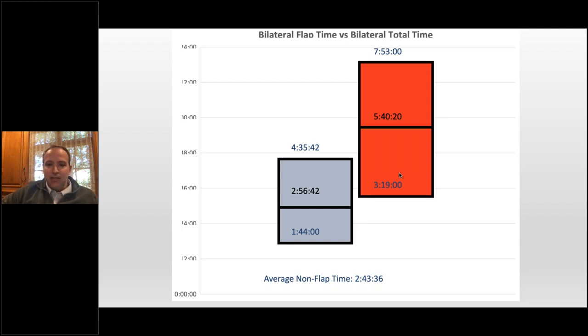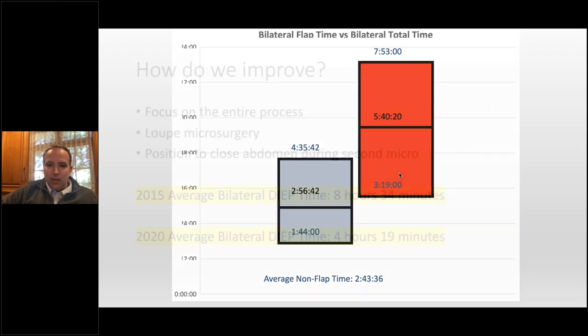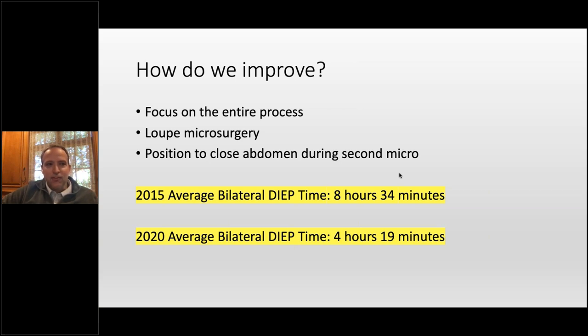We're losing that time somewhere. When we published that paper, we got constructive criticism about not focusing on aesthetics, which we certainly do. So we started looking at the entire process. We've started doing more loop microsurgery when it makes sense — in a bilateral case, if one rib is not ready but a flap is ready, we'll do the micro with loops so you're not bringing a scope in and interfering. We also make a much greater effort to position and close the abdomen. Looking back, in 2015 our average bilateral deep time was eight and a half hours. This year our average deep time is four hours and 20 minutes — we've gotten quite a bit faster.